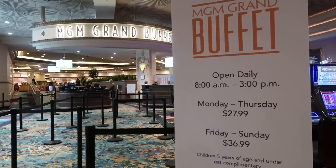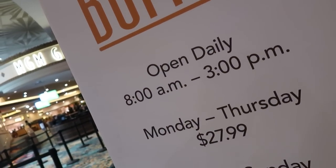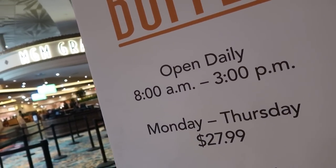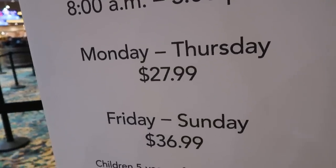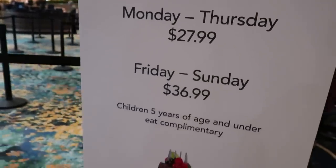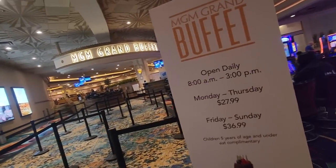It's open daily from 8 a.m. until 3 p.m., so only breakfast, brunch, and lunch — no dinner time currently. Monday through Thursday the price is $27.99, and then Friday, Saturday, Sunday the price will be $36.99, and kids five years or under eat complimentary.